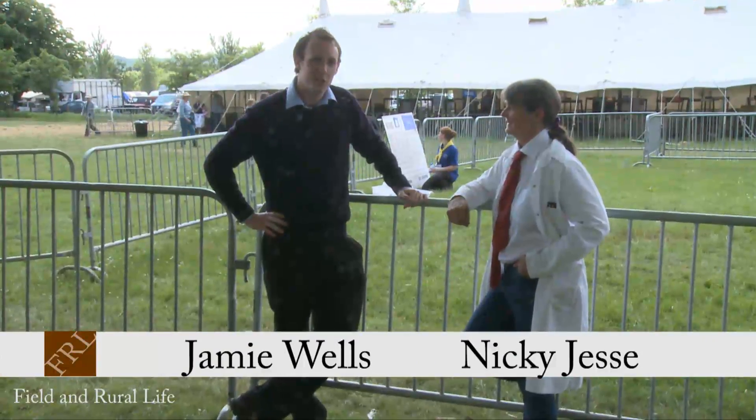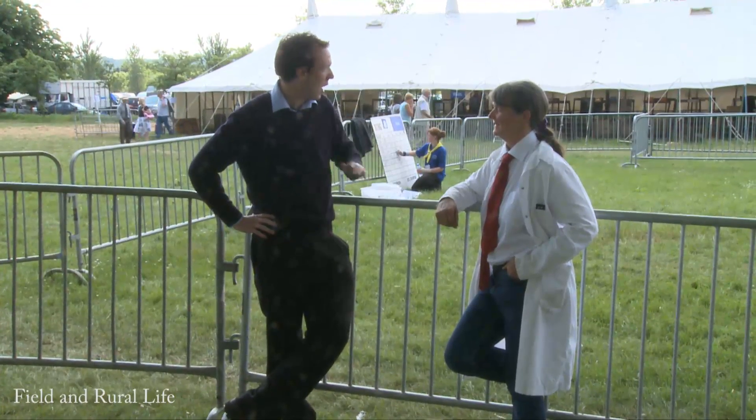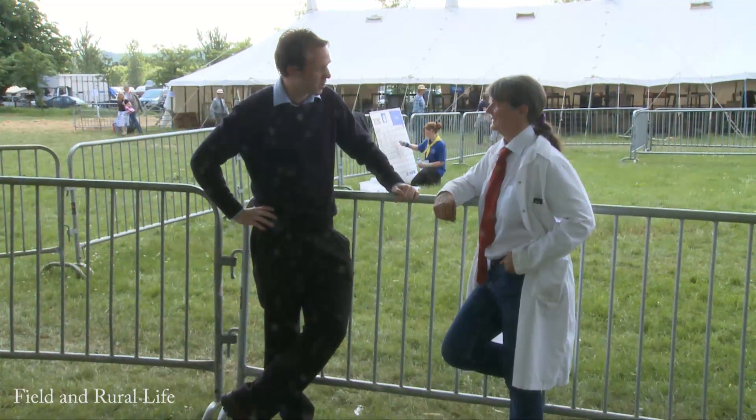Welcome to Field & Rural Life magazine. Here we are joined by Nicky Jeffs at the Royal Bath & West show. Nicky, great pleasure to be here today with you. What does it take in order to be ready to present at a show like this today?